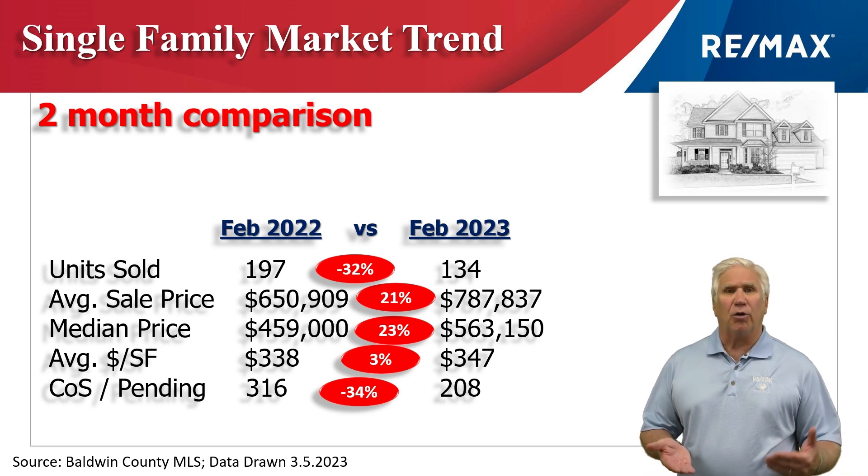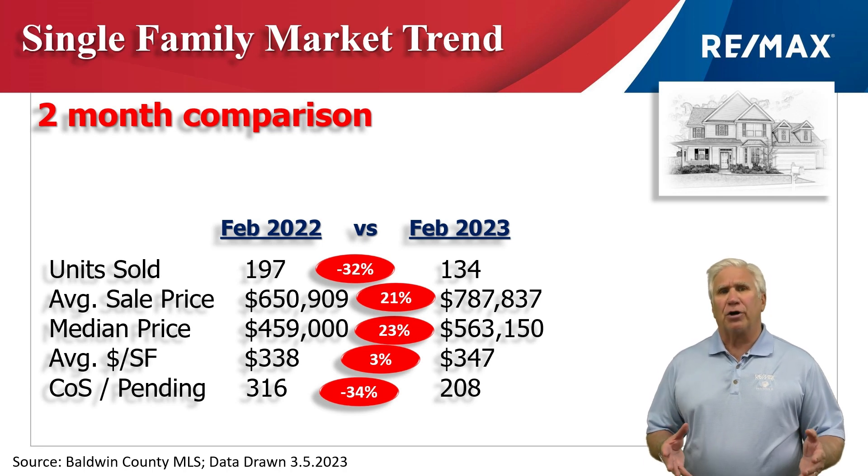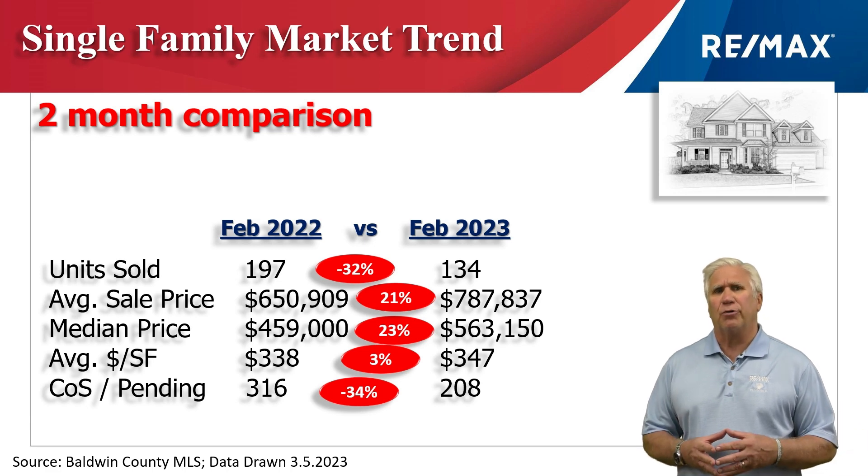Once again, look at the demand. The next homes we expect to see close in the next 30 to 45 days — those that are marked contingent on sale or pending — dropped 34%. When it was almost 320 last year, it's just over 200 this year.